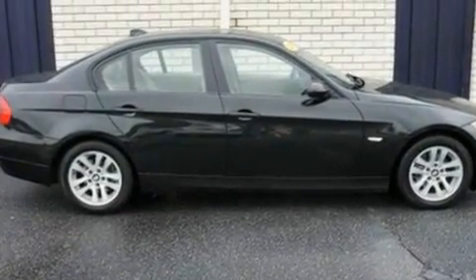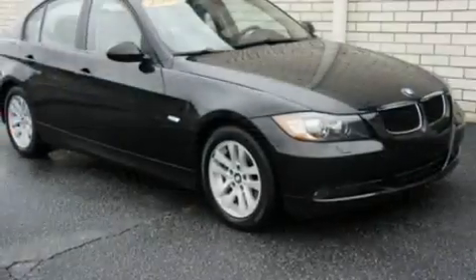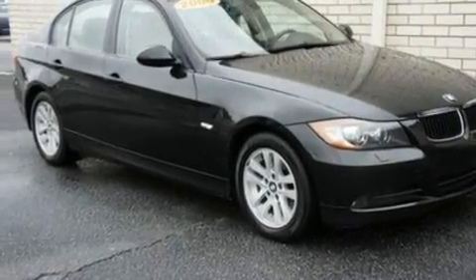Aluminum wheels, a security system, a low-tire pressure indicator, a heated passenger seat, and a CD player.